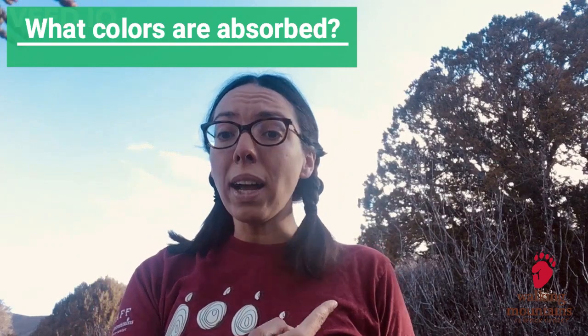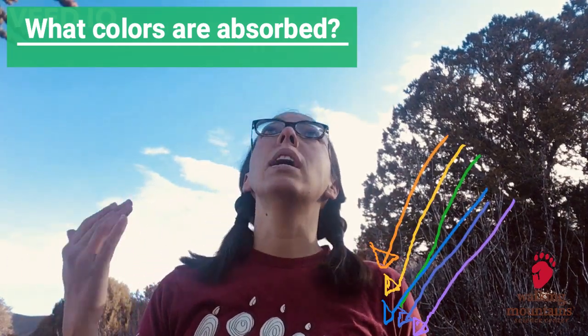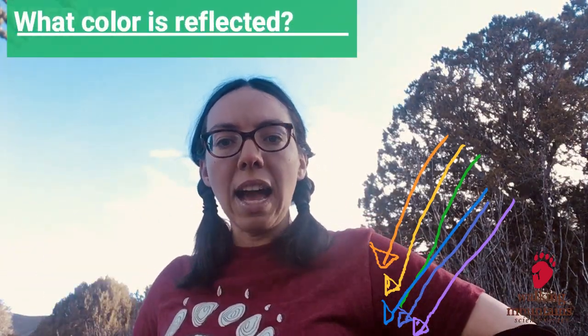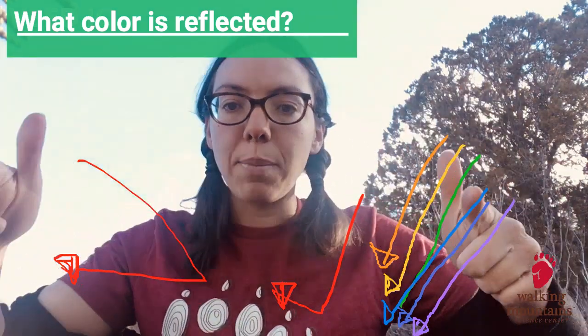What does reflected mean? Think back to that mirror experiment we did — we're looking at a dark mirror, and when we turn the light on we can see it because the light reflects from the mirror, or it bounces back to our eyes. So if you're looking at my shirt, what colors are being absorbed? Orange, yellow, green, blue, indigo, and violet. Now what color is getting reflected back to your eyes? That's right — it's red! We see this shirt as red because red is bouncing back.